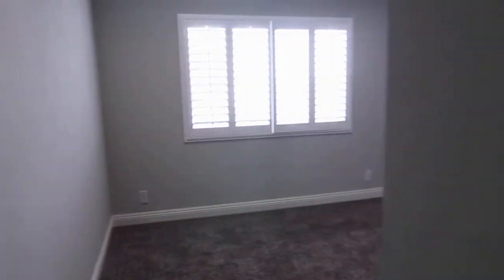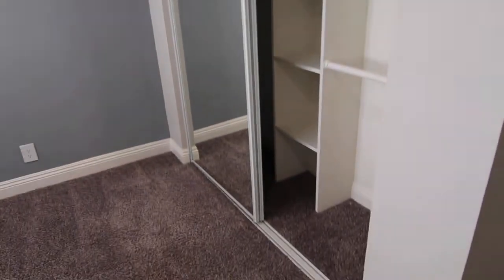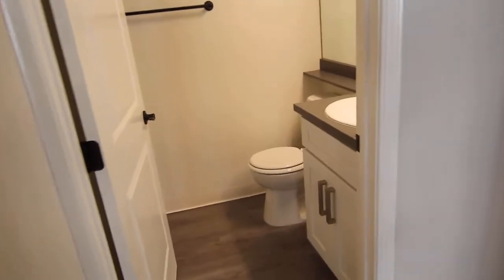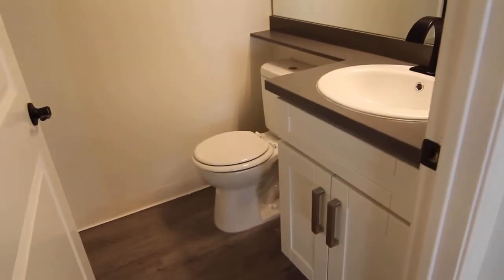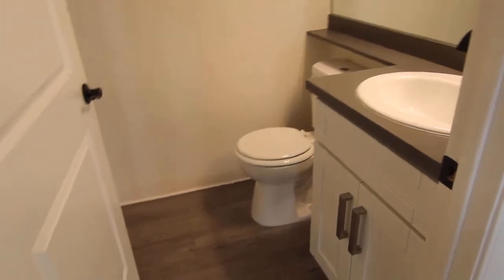And we have the first of the bedrooms — very bright in here with some mirrored closet doors. Across the hall we have a bathroom with a vanity sink, toilet, and right behind here we have a shower stall.